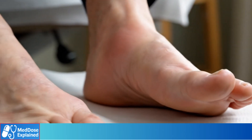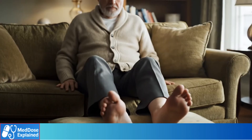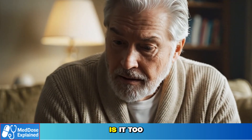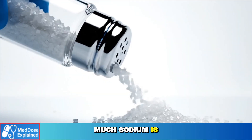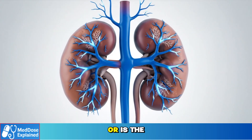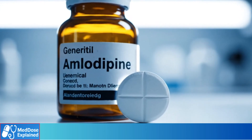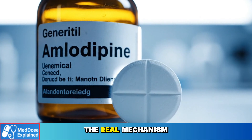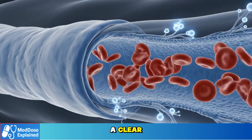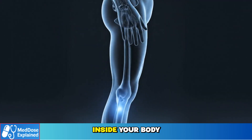You're taking amlodipine, and the swelling in your feet and ankles keeps getting worse. For many older adults, this swelling feels confusing. Is it too much sodium? Is it water retention? Is something wrong with the kidneys? Or is the medication itself the real cause? Today, we break down the real mechanism behind amlodipine swelling, explained in a clear, simple way, so you finally understand what's happening inside your body.